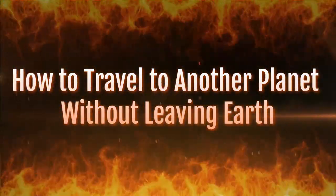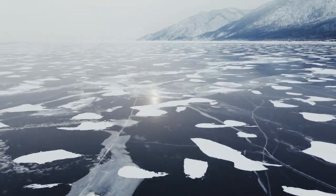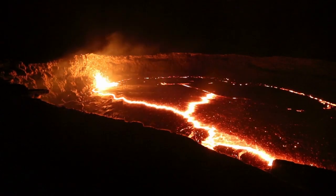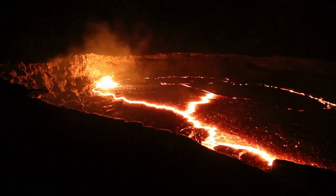Hello everyone and welcome to this new video. Today I will take you to discover 15 unique places in the world that look like they come from another planet. These are terrestrial destinations that seem to belong to an alien world, such as desert landscapes, unusual rock formations, or remote islands. Are you ready to travel with me? Then let's go!